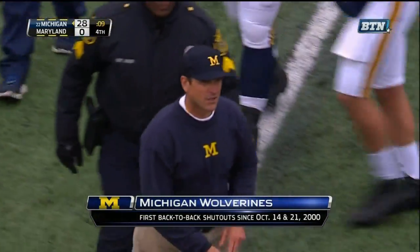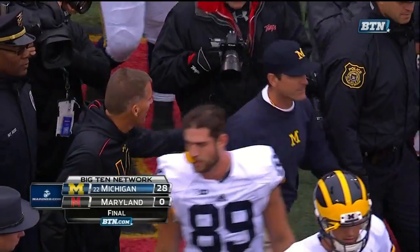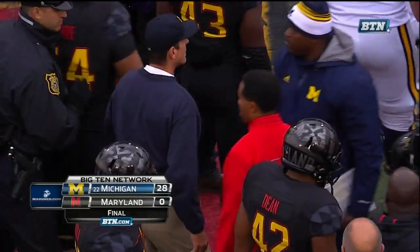This team is awfully good defensively. That'll do it from Byrd Stadium — our final score: Michigan 28, Maryland nothing.